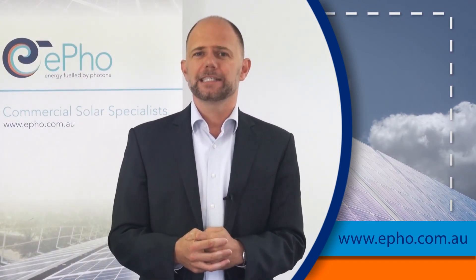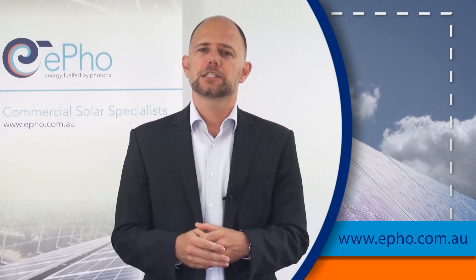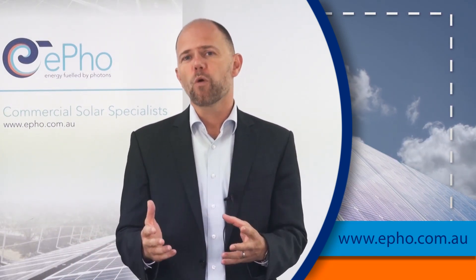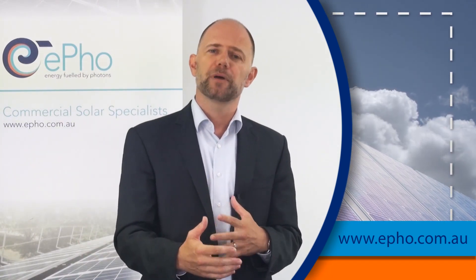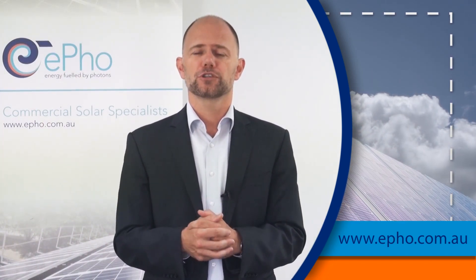So what we do is basically we help and explain to our clients what we call the solar business case. We run through the financial analysis, the forecasting, the modeling, we run through the operation and maintenance costs, through the project management, and everything that needs to be done to supply the commercial solar system.